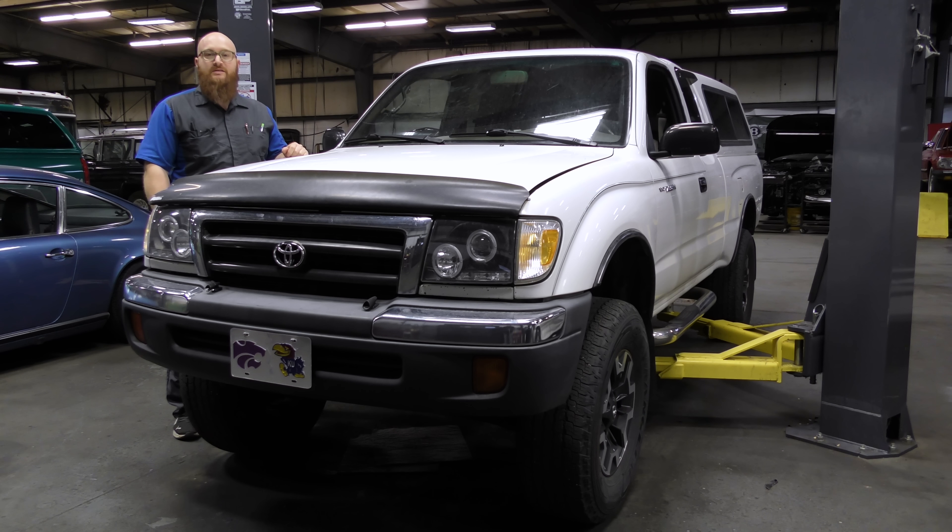$1,500 to get this thing fixed up and it's old and it's got tons of miles. Is it even worth it? Let's take a look.